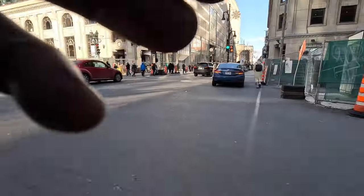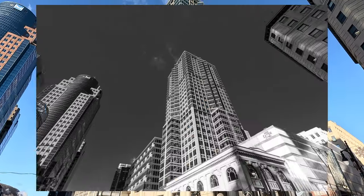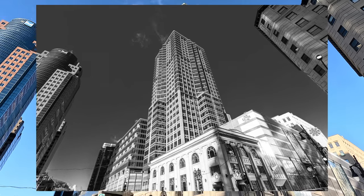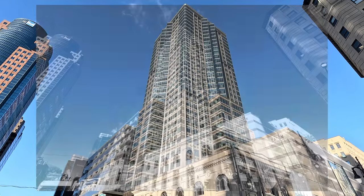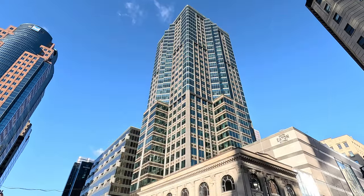This is Rue St. Catherine — the hustle and bustle, the heart of downtown Montreal. I can't believe I can get this much in the frame. That's amazing. I'm kind of into the photography here.